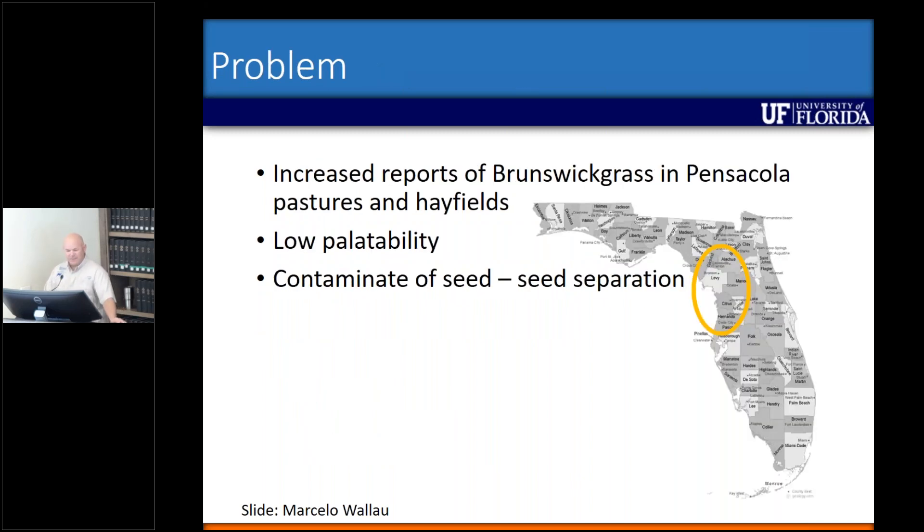So here's kind of our problem. We've had increased reports of Brunswick grass in Pensacola pastures and hay fields. It isn't very palatable. And the biggest problem with our seed production fields is that it contaminates seed. The seed is very similar in size to Pensacola bahiagrass — they can't really separate it all that well.